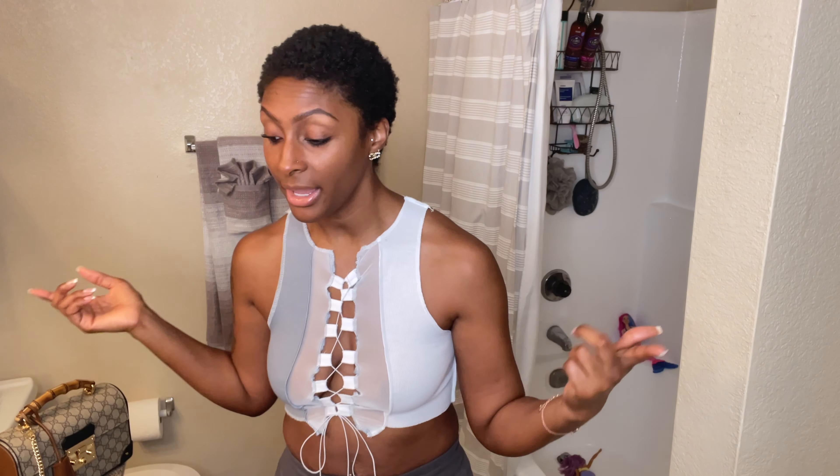Lately I've just been wearing a lot of hair wraps — that's really what I've been doing. But let me go ahead and show you guys my length, because I really want y'all to see how long my hair really is. So yeah — it looks short right now, but this is basically how long my hair really is. Shrinkage takes over.